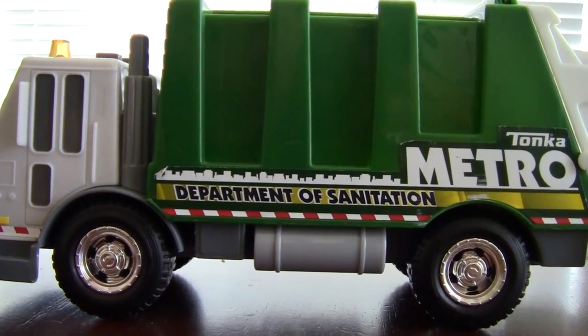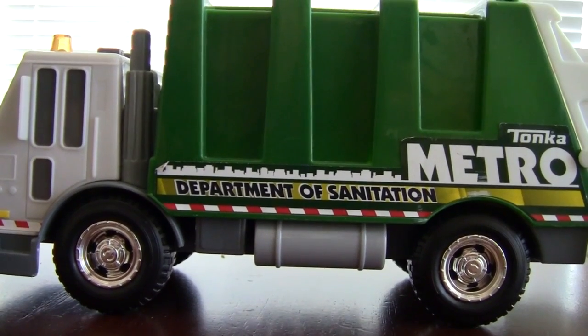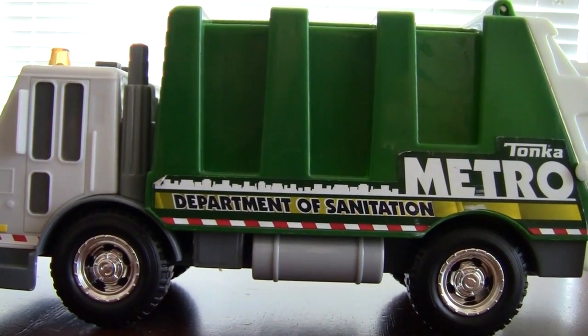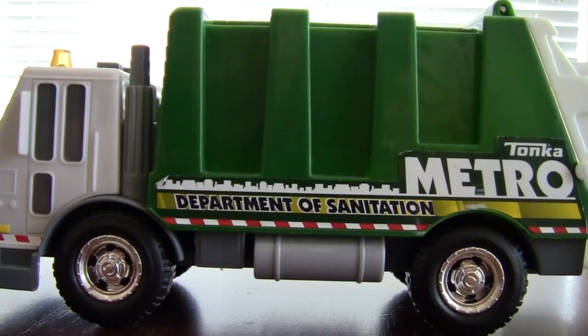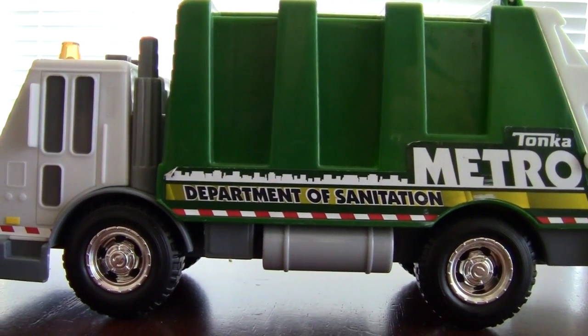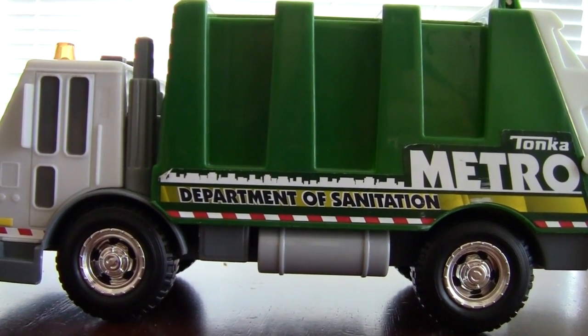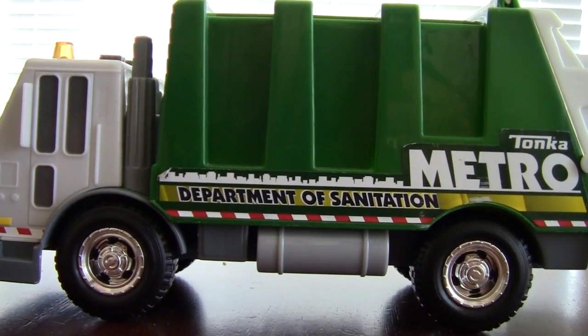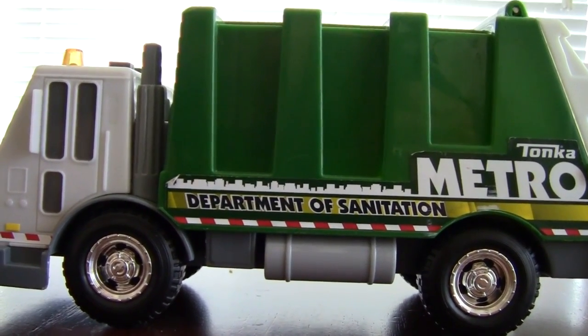Hey guys, welcome back to Garbage Trucks Rule. I noticed this garbage truck lying around in the boys' room and I'm not sure that we've ever featured this one before — I'll double check, but I don't think so. This is a Tonka Metro rear loader and it says Department of Sanitation on the side.